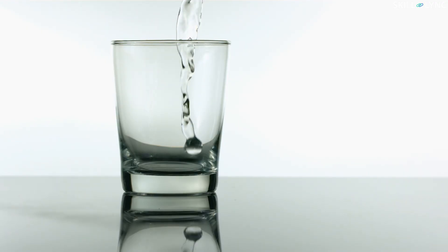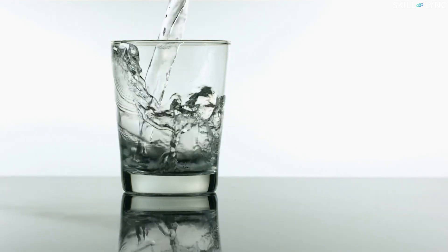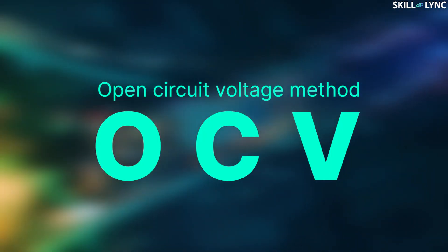When we are filling a glass with water continuously, there will be a lot of water ripples and disturbances in the liquid, and we cannot estimate the correct level of water at this time. Similarly, in a battery, while charging and discharging, many voltage ripples occur and we cannot estimate the level of charge accurately. There are different methods to do the estimation, out of which the most simple method is the Open Circuit Voltage method, or OCV.